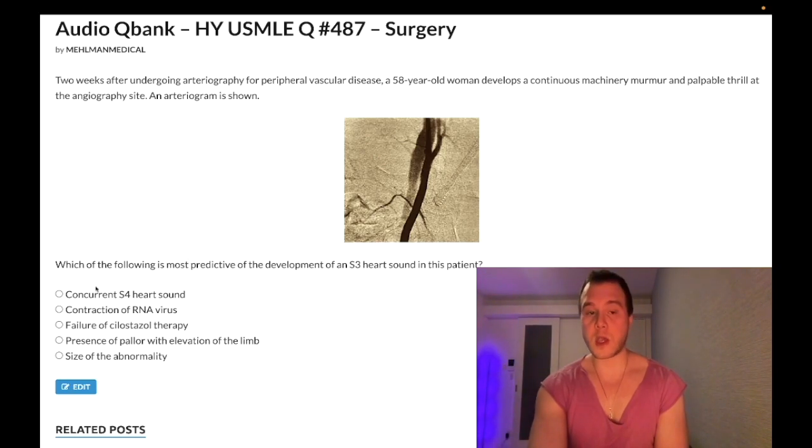Choice A — concurrent S4 heart sound — is wrong. S4 reflects a stiffened left ventricle; when concurrent with S3 it's not specific to this case. Choice B — contraction of an RNA virus — is wrong. It's high yield to know that Coxsackie B virus is an RNA virus that can cause dilated cardiomyopathy, but it doesn't relate to this question since there's no recent infection — the procedure was the arteriography.